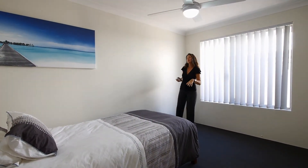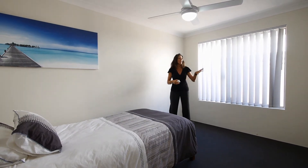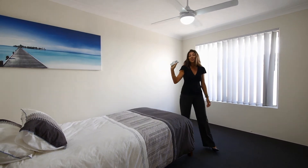Here we're in one of the secondary bedrooms. Just want to point out a couple of things — they're quite nice sized rooms. They all have built-in robes and ceiling fans with remote controls.